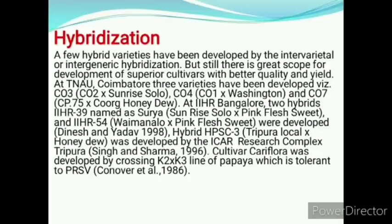A few hybrid varieties have been developed by intervarietal or intergeneric hybridization, but there is great scope for development of superior cultivars with better quality and yield. At TNAU Coimbatore, three varieties were developed: CO3, CO4, CO7. At IIHR Bangalore, two hybrids were developed — IIHR 39 named as Surya, a cross of Sunrise Solo and Pink Flash Sweet, and IIHR 54. Hybrid HPSC3, a cross of Tripura Local and Honeydew, was developed by ICAR Research Complex Tripura. Cultivar Polyflora was developed by crossing K2 and K3 lines, tolerant to papaya ring spot virus.